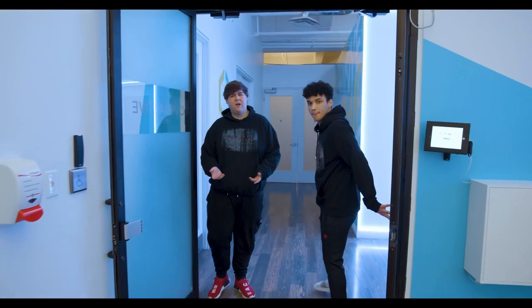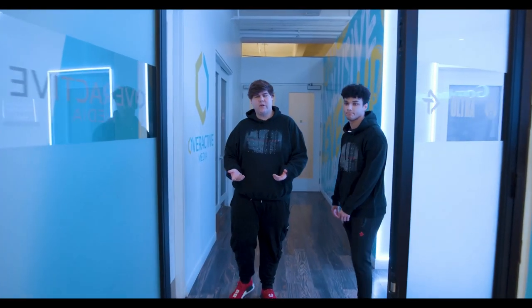Alright, up next is our player lounge — basically an area where we can just relax and have our screens. Long days obviously, but we've got a few cool things in there, so let's show you guys.